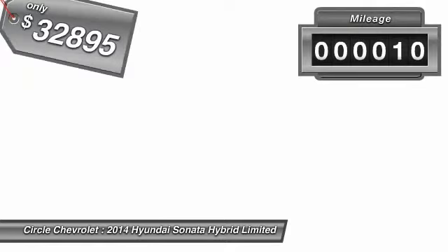More power, less fuel, no guilt. And it's priced below $35,000. This vehicle has less than 100 miles.